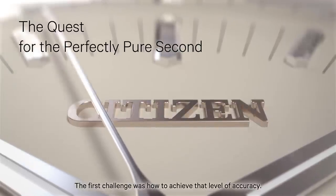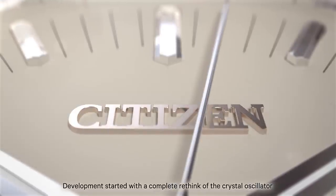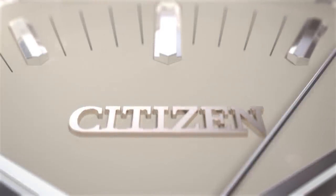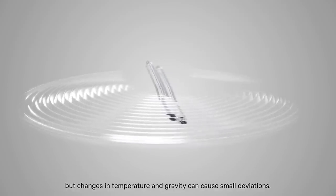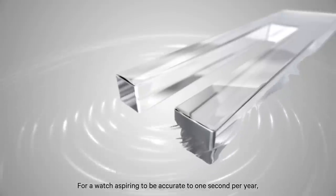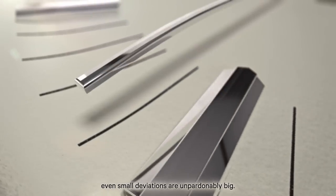The first challenge was how to achieve that level of accuracy. Development started with a complete rethink of the crystal oscillator — the heart of the quartz watch. As a rule, quartz watches are extremely precise. But changes in temperature and gravity can cause small deviations. For a watch aspiring to be accurate to one second per year, even small deviations are unpardonably big.